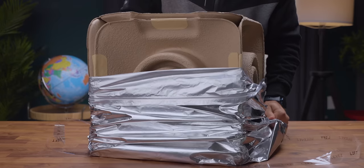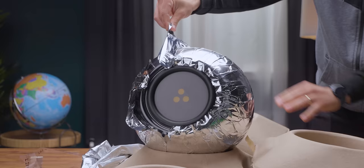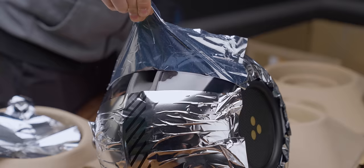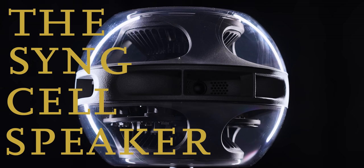This thing just arrived from the future — a future where simplicity, style, and stellar sound come in the same box. A future where all audio is streamed wirelessly and where no one can afford to buy an apartment, let alone a house with a dedicated listening space. But as dystopian as that future may be, I'm really glad they sent this thing back because it's actually really, really cool.